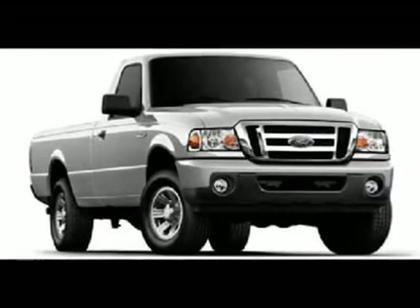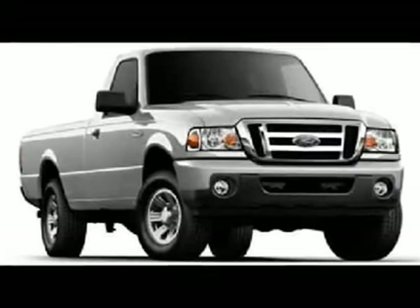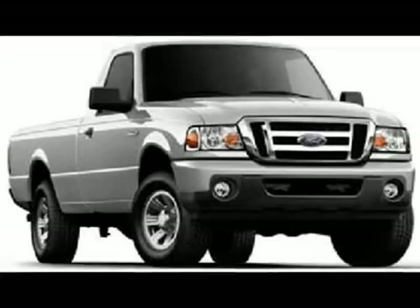This regular cab pickup is generally a pleasure to drive. You will find its GAS i4 2.3L / 140 horsepower and 5-speed automatic with overdrive runs like a top.